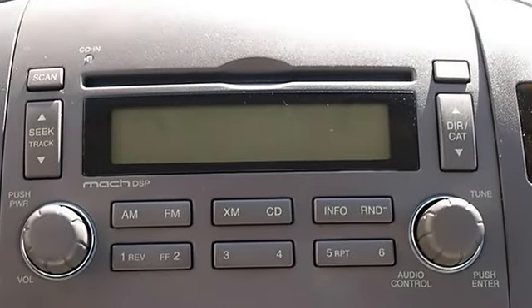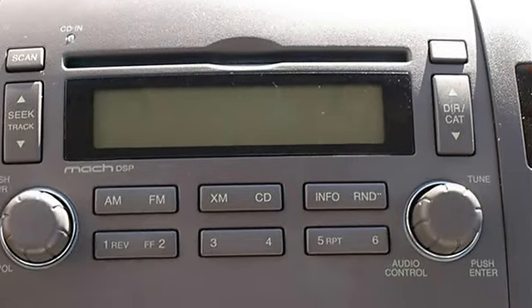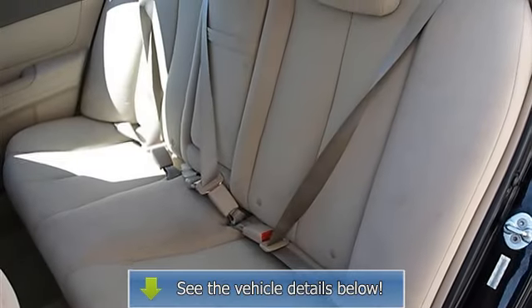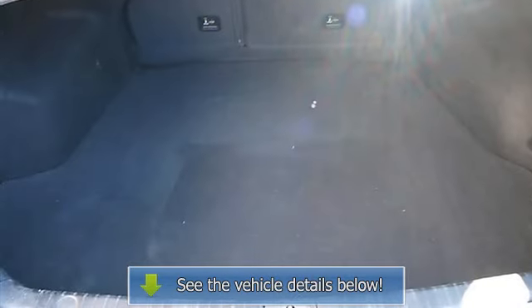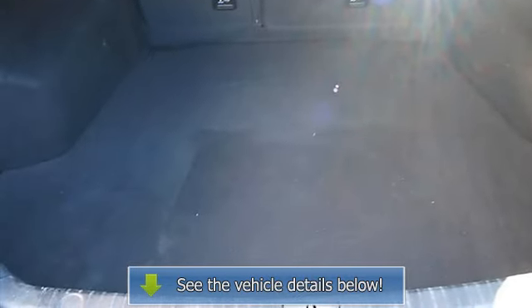Tire pressure monitoring system, power windows, power door locks, alarm, keyless entry, cruise control, AM FM stereo, CD player, satellite radio, MP3 player.